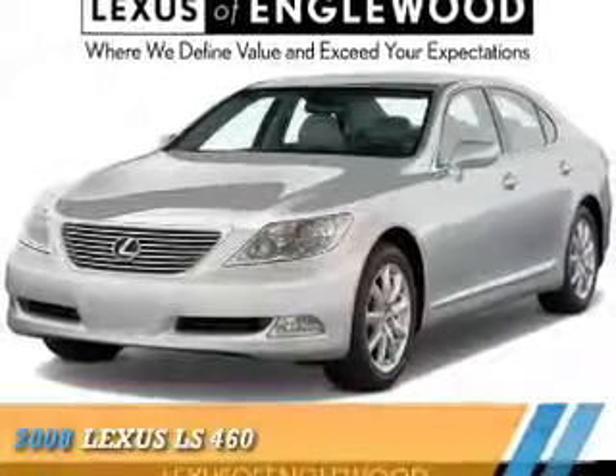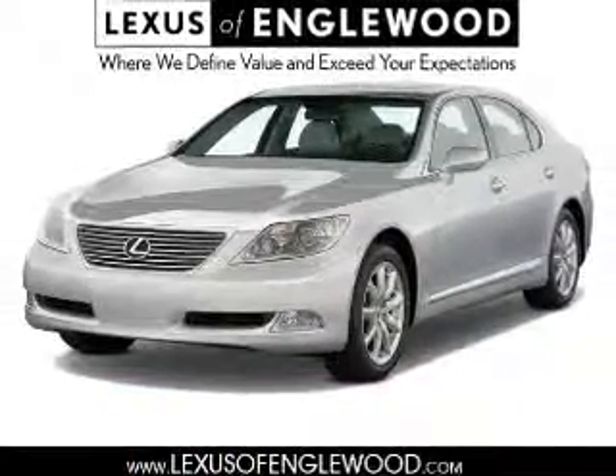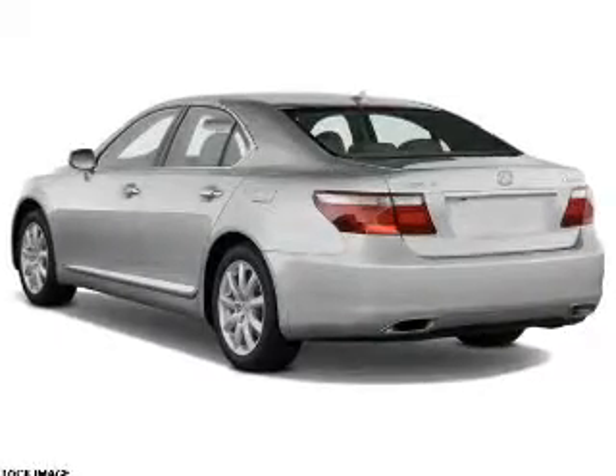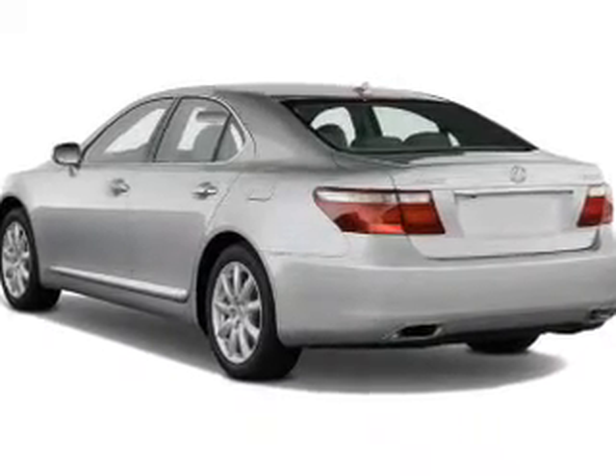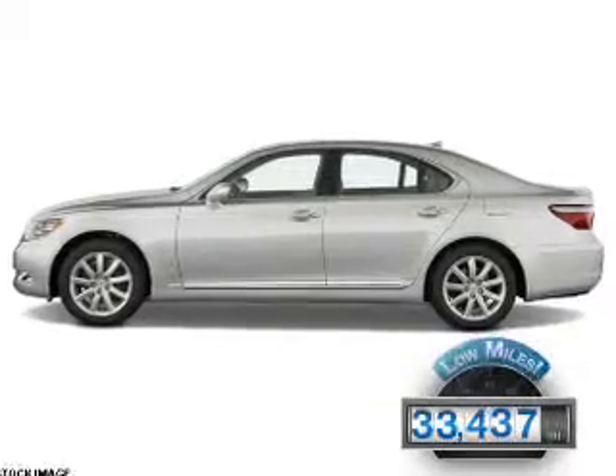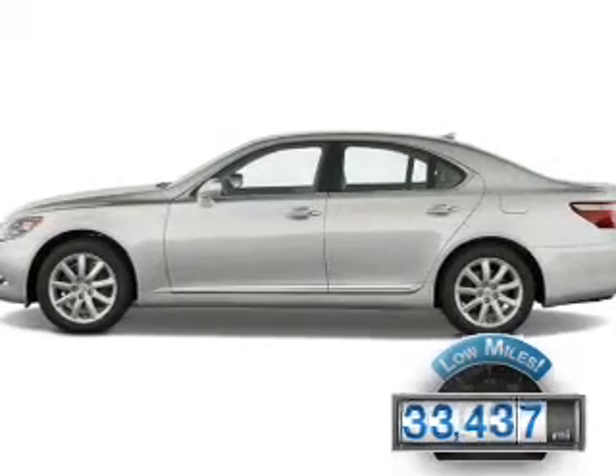Presenting the 2008 Lexus LS460, it's powered by rear-wheel drive, a 4.6-liter eight-cylinder engine and an automatic transmission. With fewer than 35,000 miles, this vehicle has a long road ahead.